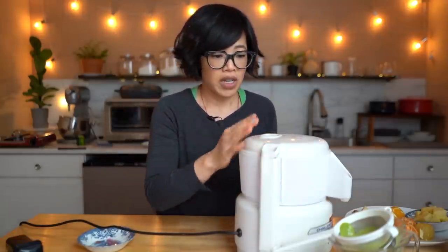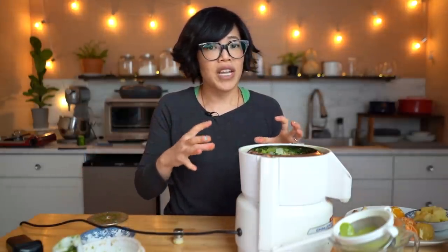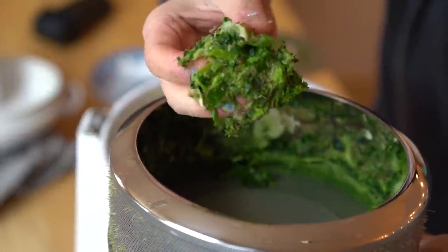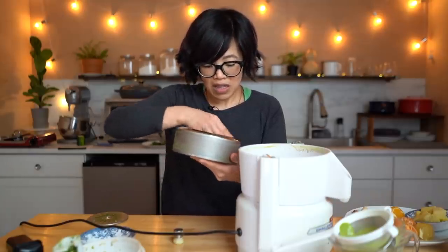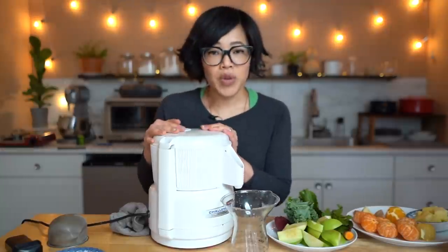Juicing is lovely, but you are missing the fiber. Make sure you unplug the machine before taking it apart. I did notice that this machine had more trouble shredding up the leafy greens. That's the pulp that comes out — all the fiber. This can be used in baked goods, but I'm going to feed it to my chickens. Now I've cleaned out the machine, let's make a red drink.